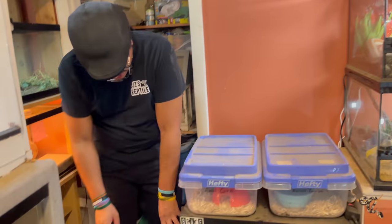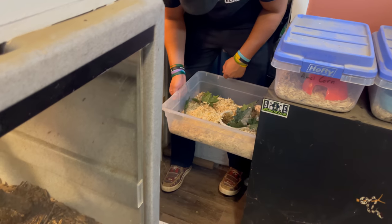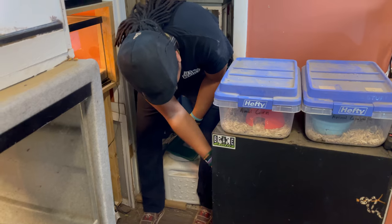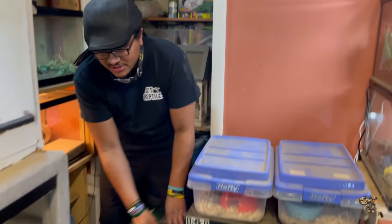In here we have sand boas — this one's usually hanging out, but I'm not sure where she is right now. That's okay, there are sand boas in there.